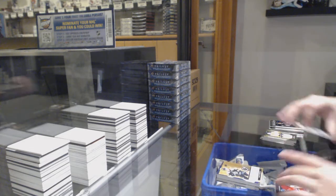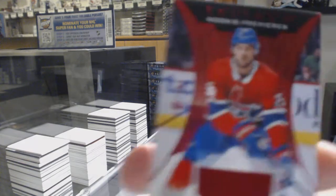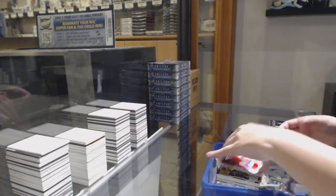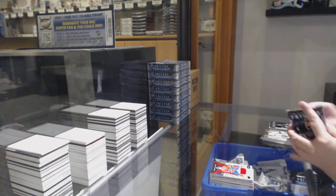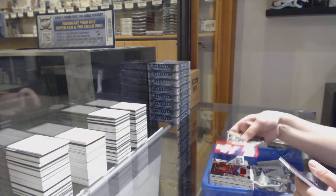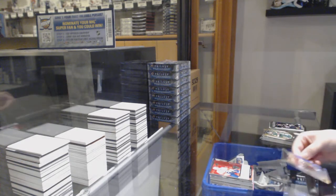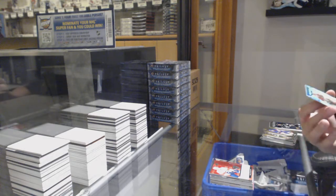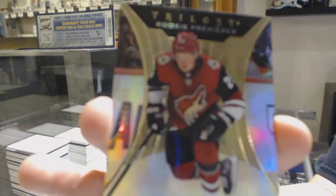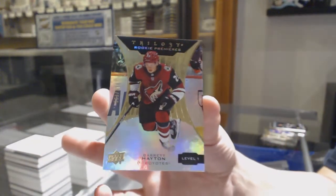We've got a rookie renditions not numbered of Trent Frederick. And a jersey numbered 137 of Ryan Poehling for the number seven spot, Montreal. Riley Stillman, rookie renditions not numbered for Florida. And we've got numbered 563 of /999 for the number three spot, Barrett Hayton.